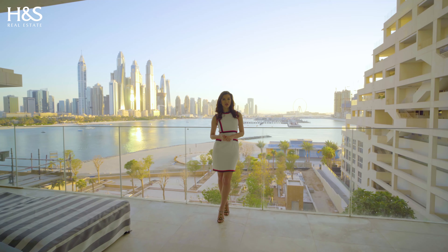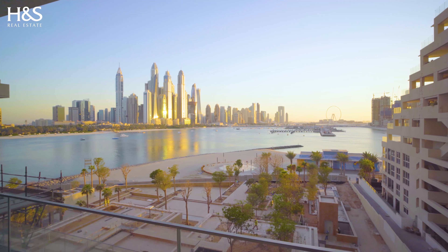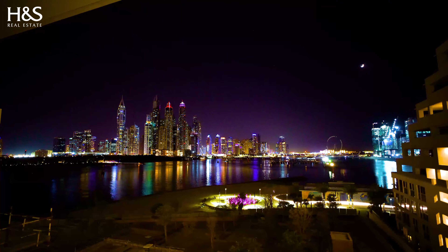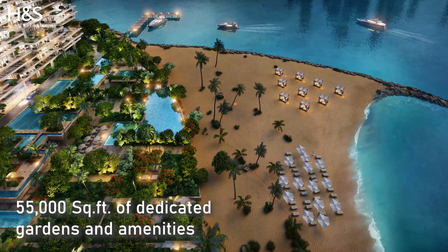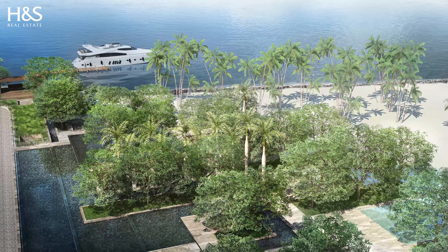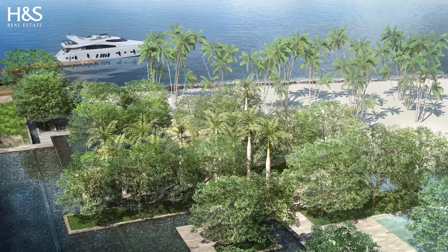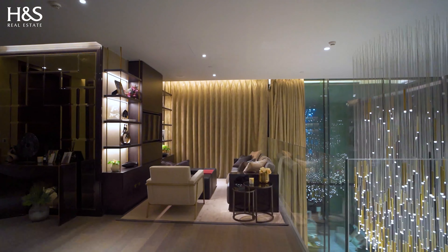This place is all about the views. Residents will have stunning views of Dubai Marina skyline, Burj Al Arab and Blue Water Island with the Dubai Eye. Residents can enjoy over 55,000 square feet of dedicated gardens and amenities of the highest caliber, including a beachfront promenade with a private jetty and two restaurants. Master landscape architect Vladimir Jurovic has brought his groundbreaking vision to make your house truly special.